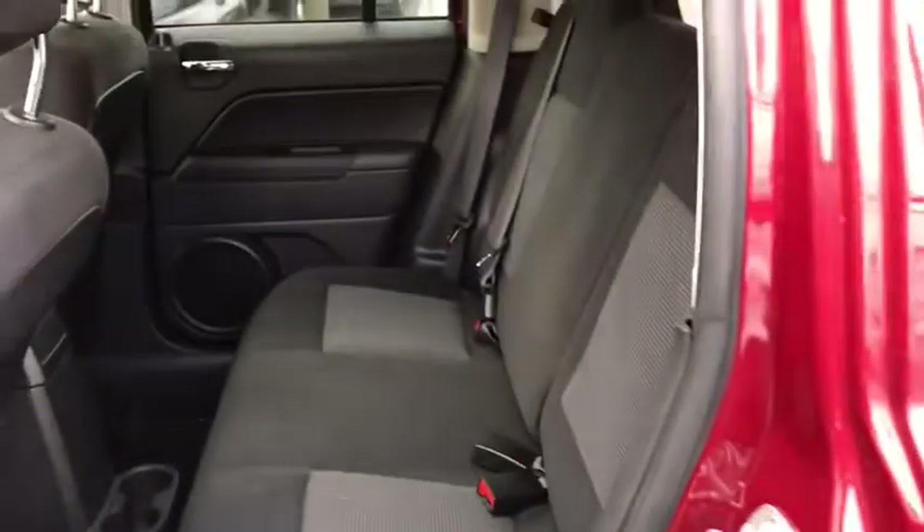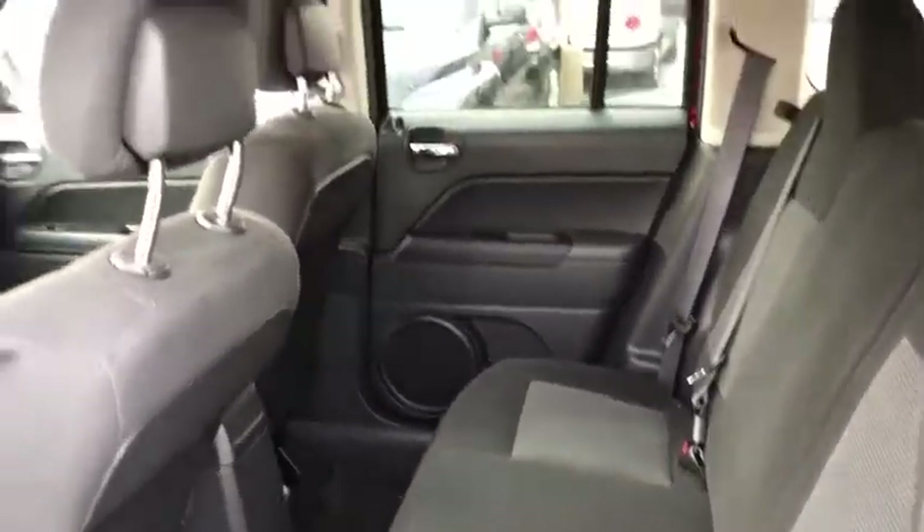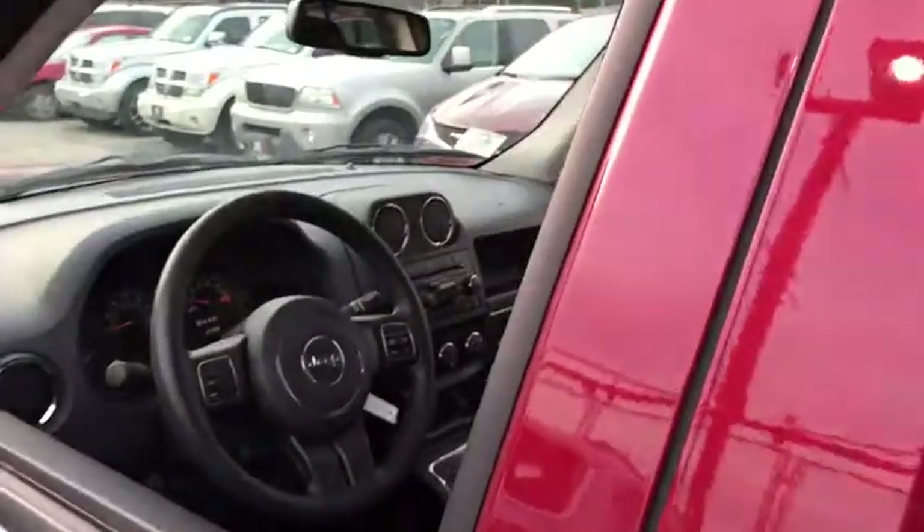Front wheel drive, CD player, MP3 player, child safety locks, fog lamps, passenger airbags, bucket seats, intermittent wipers.